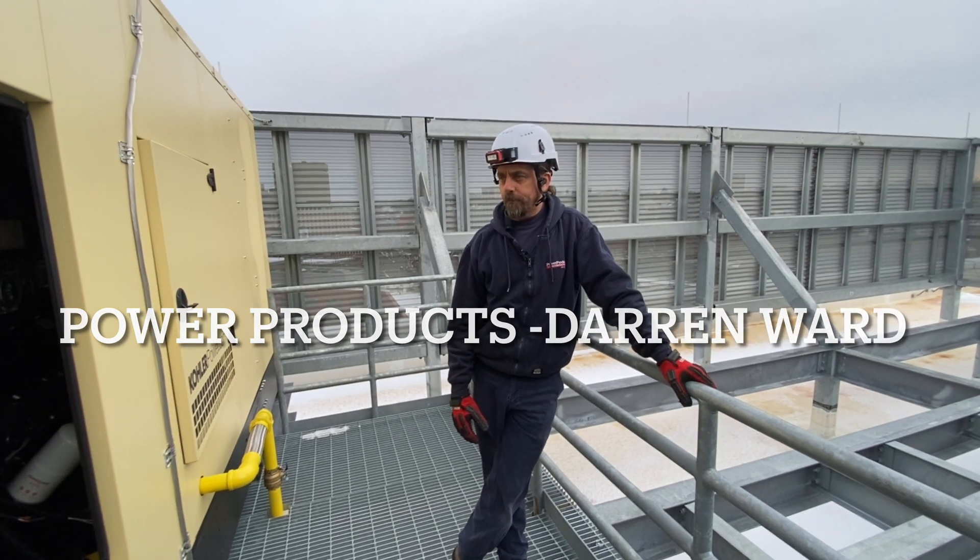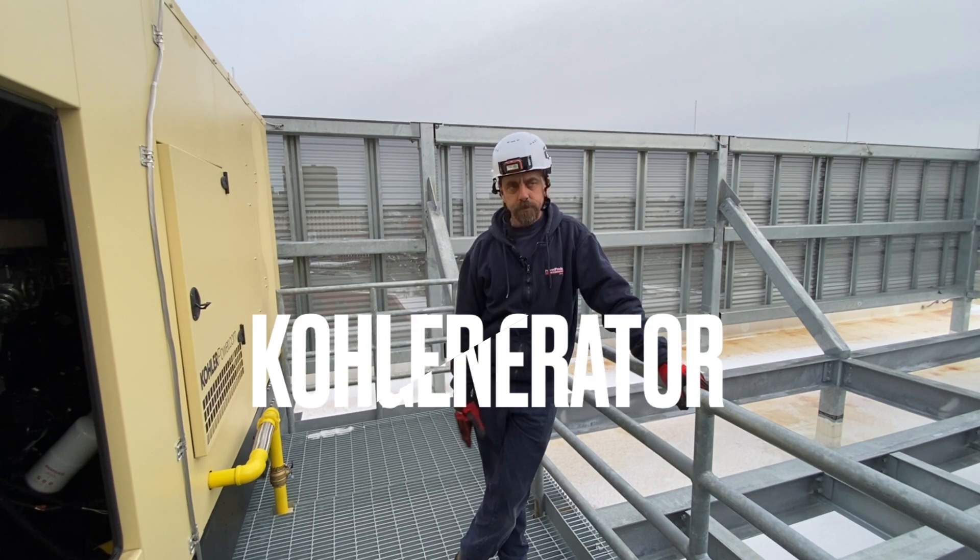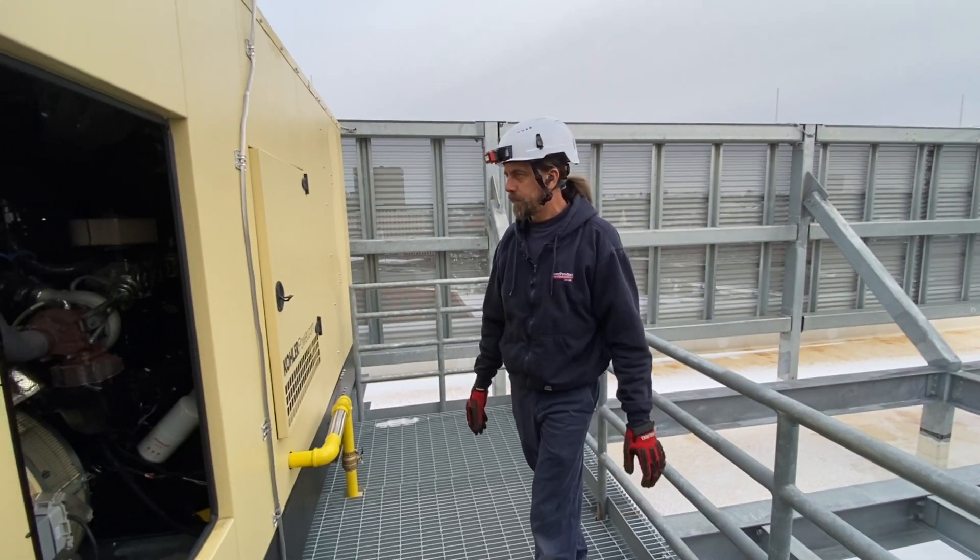I'm Darren from Power Products, representative for training for the Kohler generator and transfer switches, which we'll get to in a minute.